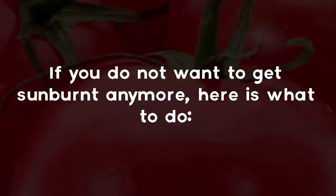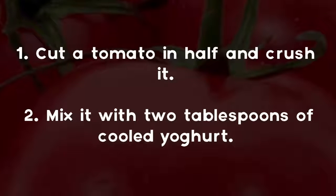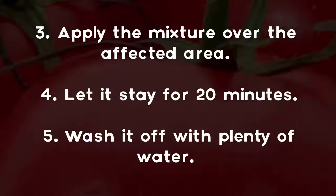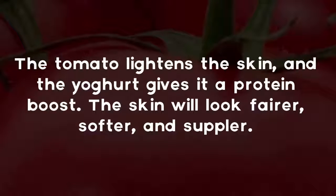So how about using tomatoes to get rid of sunburns? Cut a tomato in half and crush it. Mix it with two tablespoons of cooled yogurt. Apply the mixture over the affected area and let it stay for 20 minutes. Wash it off with plenty of water. The tomato lightens the skin and the yogurt gives it a protein boost — the skin will look fairer, softer, and suppler.